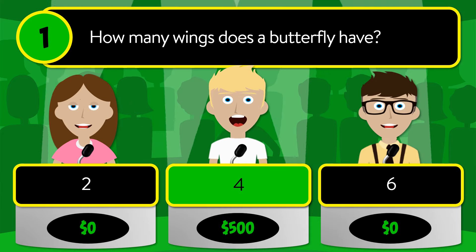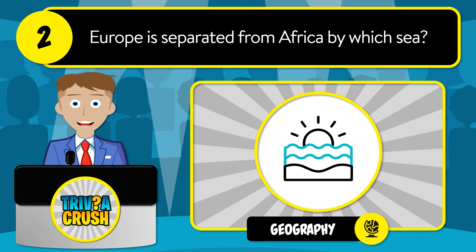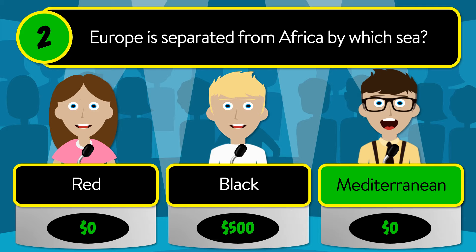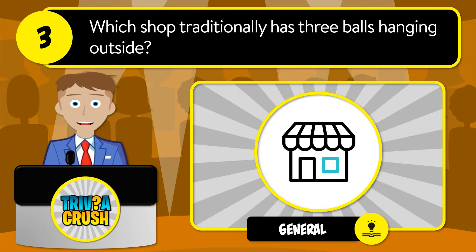The correct answer is four. Question number two: Europe is separated from Africa by which sea? Is it red, black, or Mediterranean? The correct answer is Mediterranean.